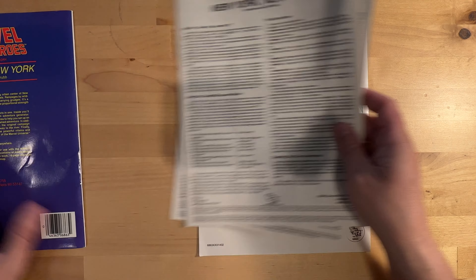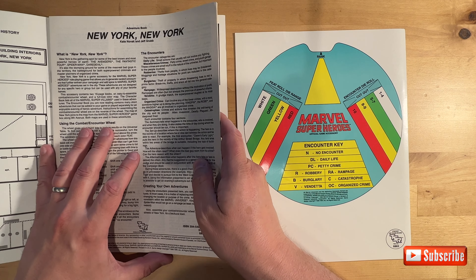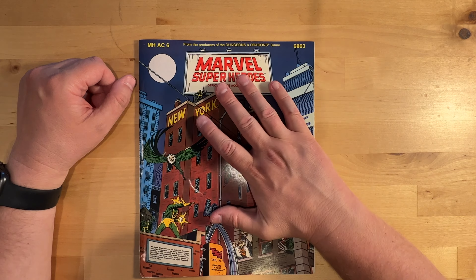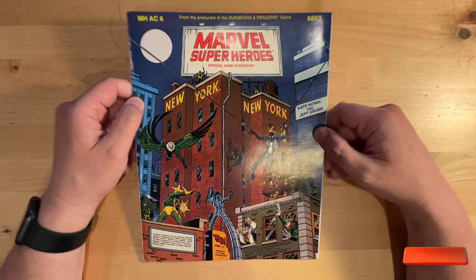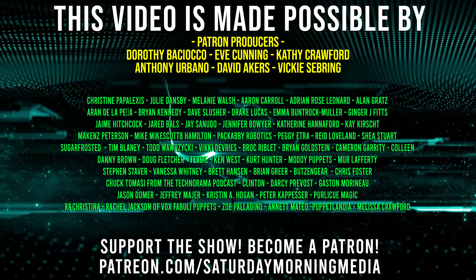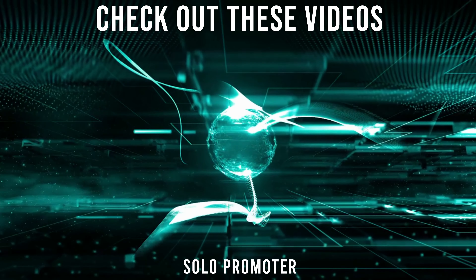I was super excited to get this. After looking through all the little modules and accessories available for Marvel Super Heroes on eBay and various other places — I was looking at classicmarvelforever.com and all their PDFs — this was one I knew I wanted a physical copy of. Another one I want to get is the Lone Wolf module as well. Let me know if you have this in the comments. Be sure to like and subscribe for more Marvel content, because there is more Marvel Super Heroes content on the way and we will definitely be playing very soon. Thanks for watching, everybody. Stay tuned.